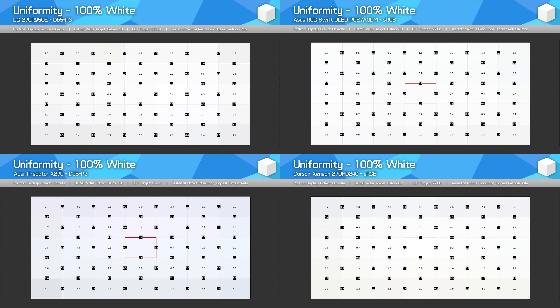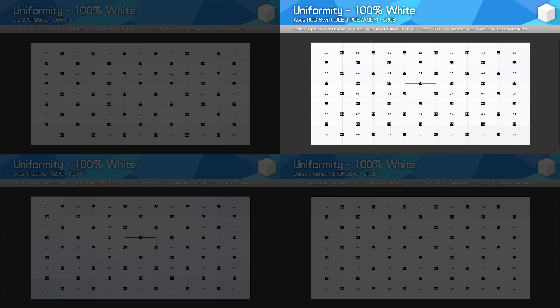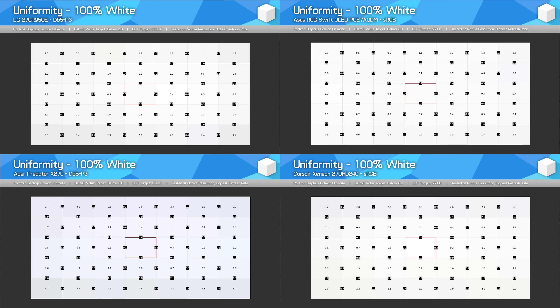For uniformity, there are no major differences between the various panels. The ASUS model was the most uniform for me, but only a minor difference to the other models. All also feature the same grey uniformity issues, where dark grey appears a bit dirty. This isn't a problem unique to one variant — all of them suffer from this, unfortunately.